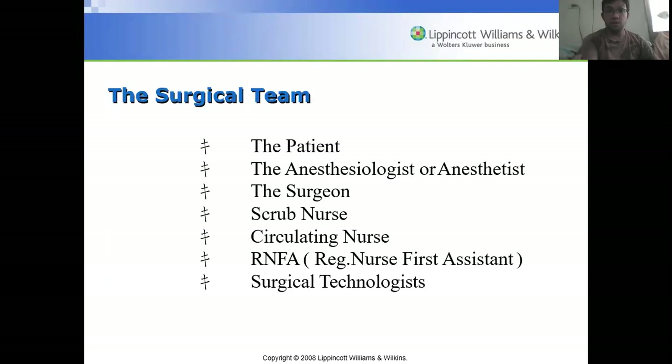The surgical team consists of the patient, anesthesiologist or anesthetist, surgeon, scrub nurse, circulating nurse, RNFA (registered nurse first assistant), and surgical technologists if necessary. The anesthesiologist is always a medical doctor, while the anesthetist can be a trained nurse, such as a nurse anesthetist.